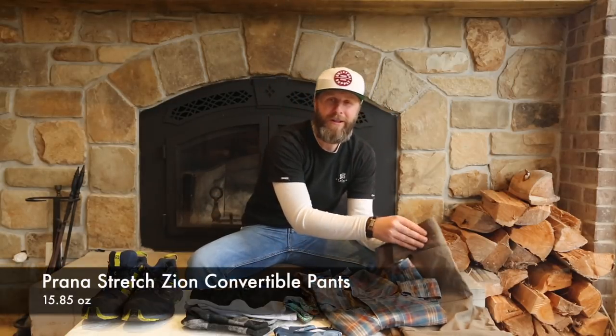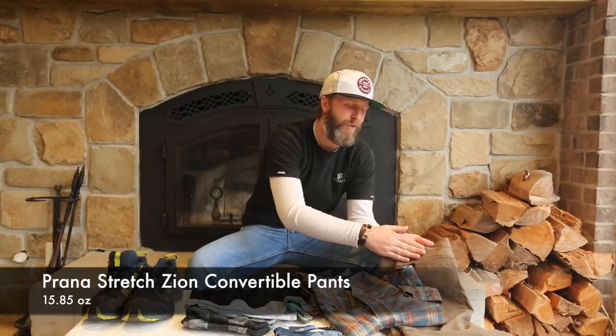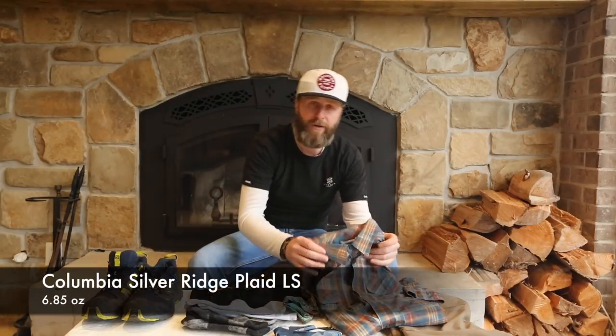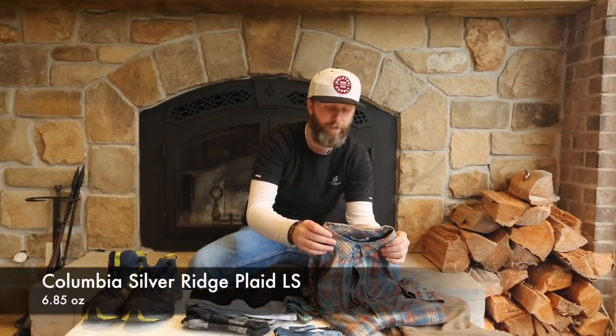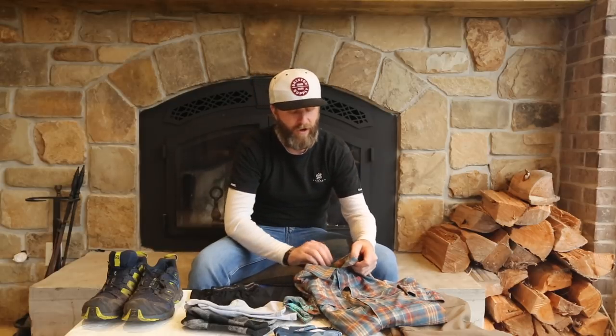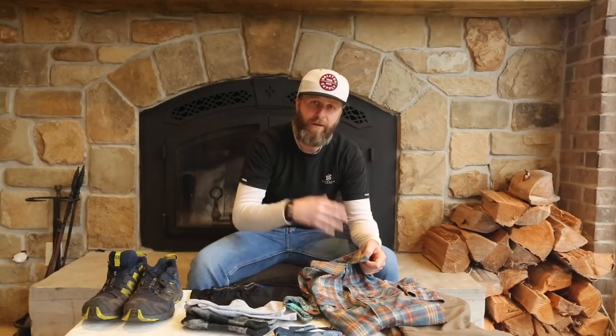Let's talk about clothes, starting with what I'll be wearing on the trail. I'm wearing the Prana Stretch Zion Convertible Pants — they function well as both long pants and shorts and wick moisture really well. For my top, I'm wearing the Columbia Silver Ridge shirt in a plaid long sleeve. It rolls up nicely with the tie-out, has Omni-Shade 50 material for sun protection, and also wicks moisture well on hot days.